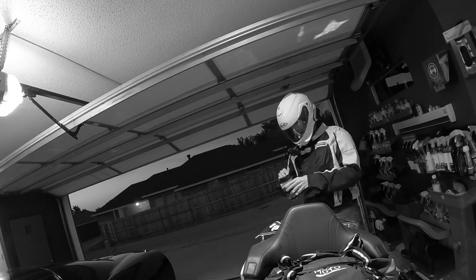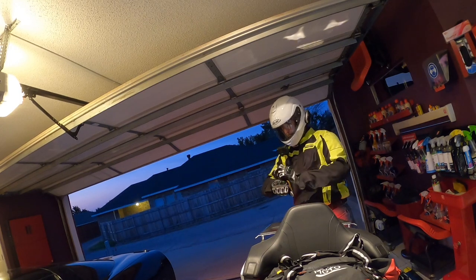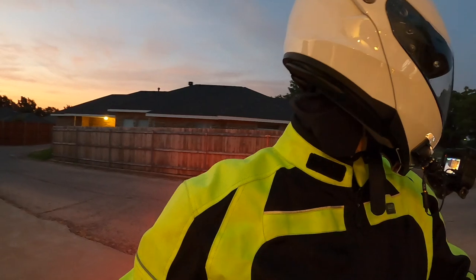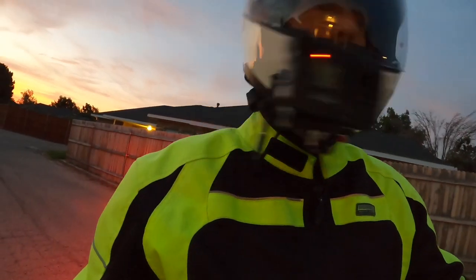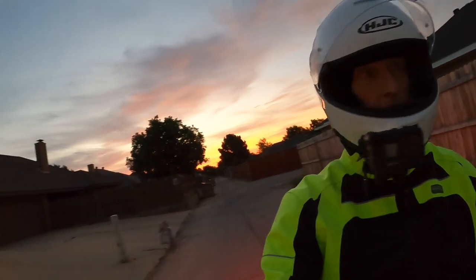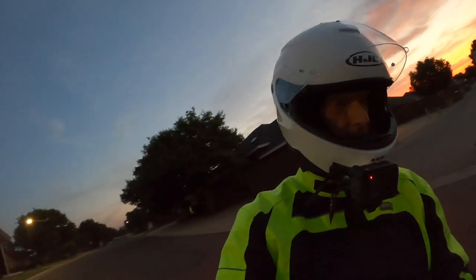Good morning YouTube, this is Cruise Man just getting ready to head out for the ride back home. It's about 6:30 in the morning here in Midland, Texas. As you can see, I got CarPlay working — turns out it was the iPod CarPlay setting in my Gold Wing audio settings that had screwed up. Dealt with that and that fixed the problem, so we are on our way back to DFW.